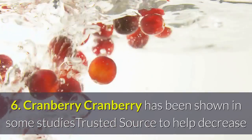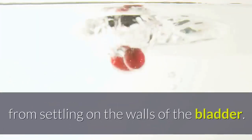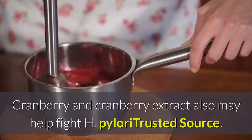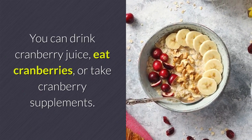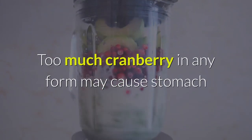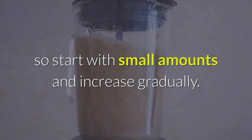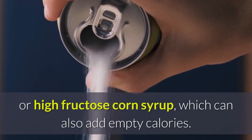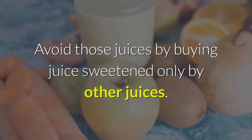6. Cranberry: Cranberry has been shown in some studies to help decrease urinary tract infections by preventing bacteria from settling on the walls of the bladder. Cranberry and cranberry extract may also help fight H. pylori. You can drink cranberry juice, eat cranberries, or take cranberry supplements. Too much cranberry in any form may cause stomach and intestinal discomfort due to its high sugar content, so start with small amounts and increase gradually. Many commercial cranberry juices are heavily sweetened with sugar or high fructose corn syrup — avoid those by buying juice sweetened only by other juices.